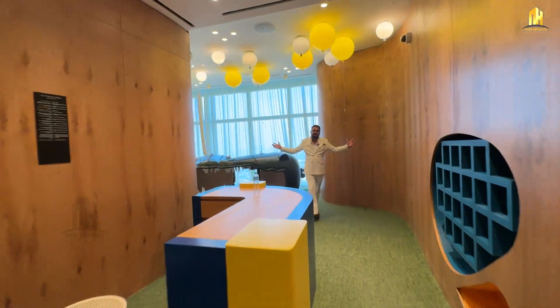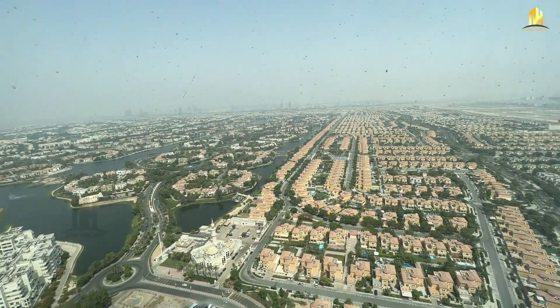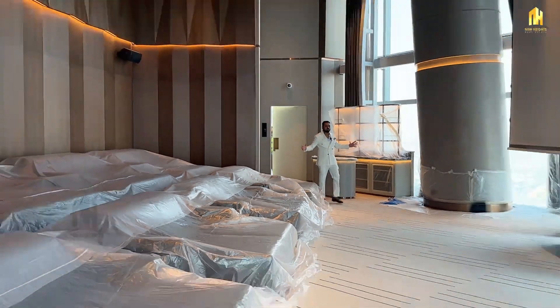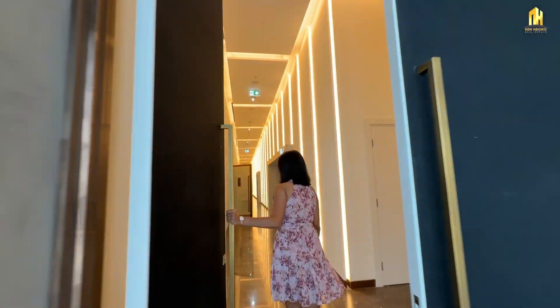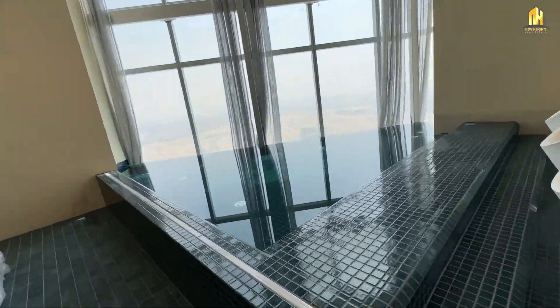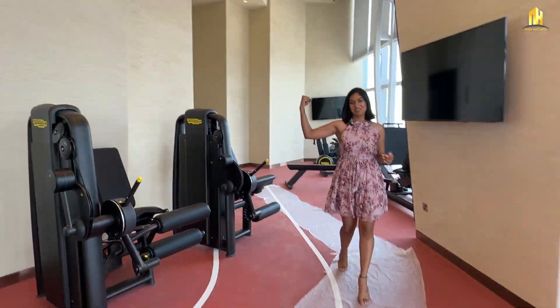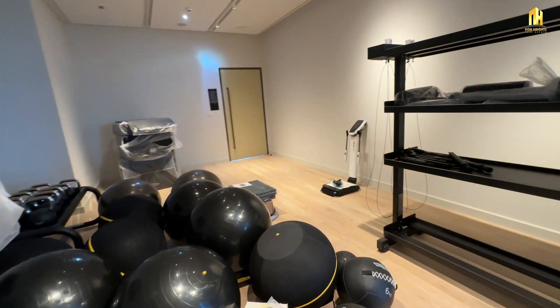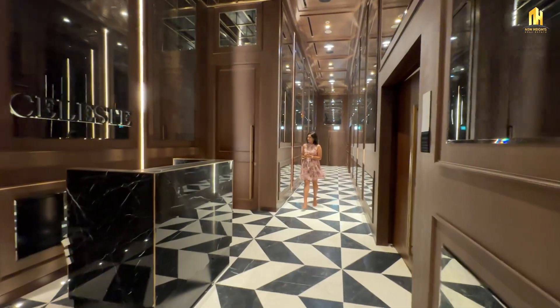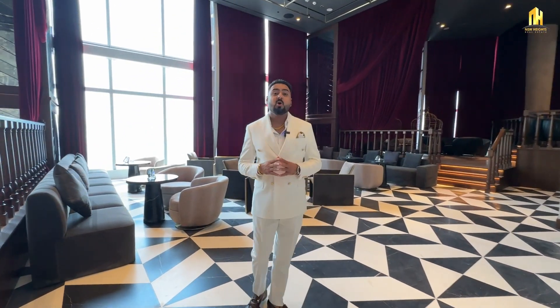This is your kids' play area — just check out the view from here. And this is your private cinema hall. Now let me take you to the pool. This is your swimming pool area — you have a big swimming pool, a kids' swimming pool, and a Jacuzzi. There's also a well-equipped gym and a studio for cardio. On this floor, you have one of the fine dining restaurants. Altogether, you have five fine dining restaurants in this ultra-luxurious building along with multiple bars.